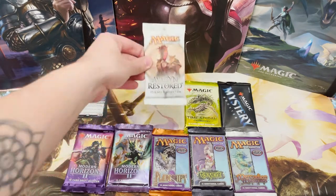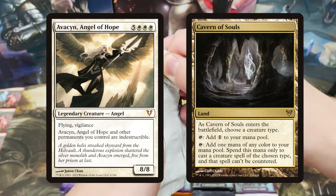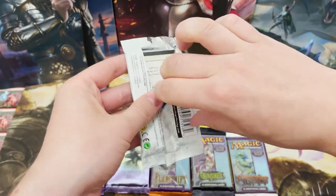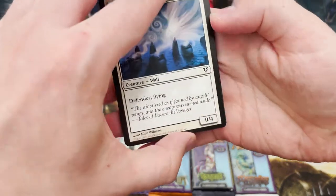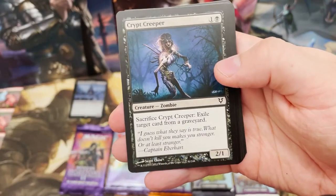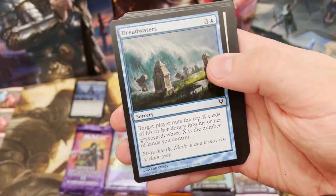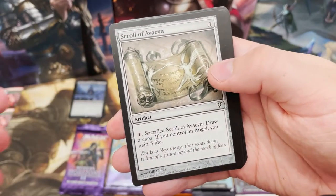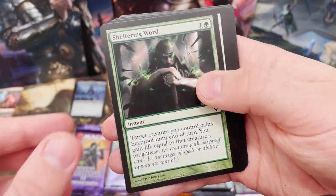Now moving on to some big money hitters - Avacyn Restored. Obviously you've got Avacyn, Angel of Hope herself, Cavern of Souls, Craterhoof Behemoth, and Exquisite Blood, which I believe was in this set. I thought for those of you not interested in the life of Prickly Marmoset and tattoos, we'll open some classic packs. Opening it as nicely as possible - Spoils of Avacyn: draw a card and control an angel, gain five life.